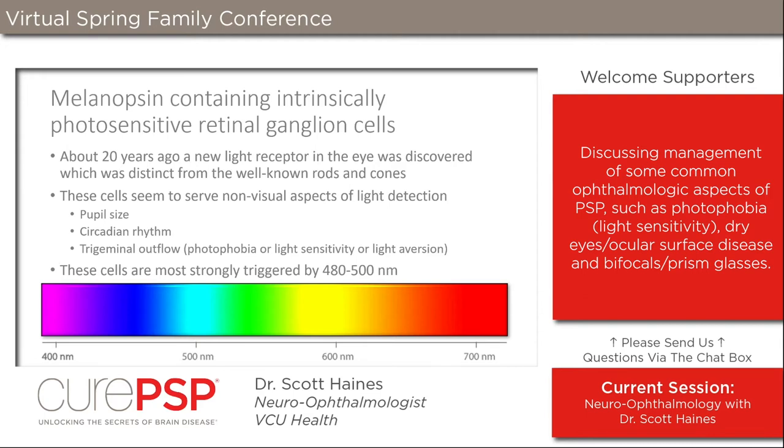To understand the treatment, we need to discuss the melanopsin-containing intrinsically photosensitive retinal ganglion cell. You may be familiar with rods and cones — rods detect faint light and peripheral vision, cones handle fine vision and color. About 20 years ago, a third type of light-sensing cell was discovered that is quite different from these: the melanopsin-containing intrinsically photosensitive retinal ganglion cell — let's just call them the melanopsin cells.